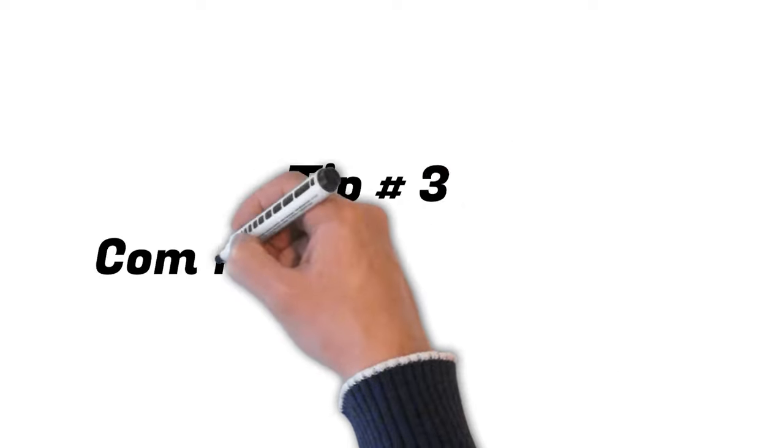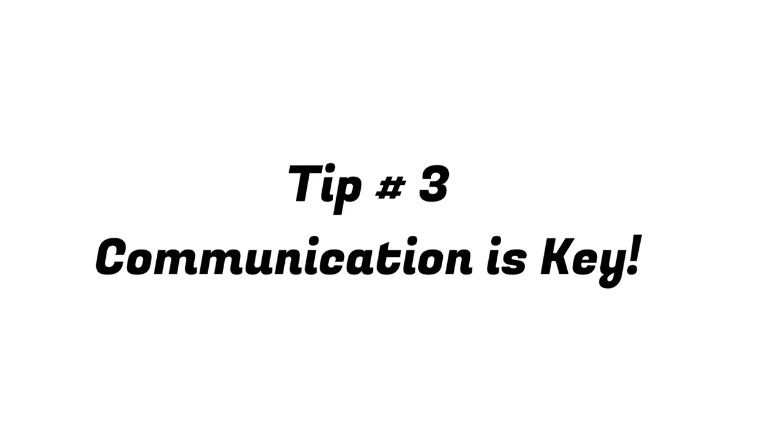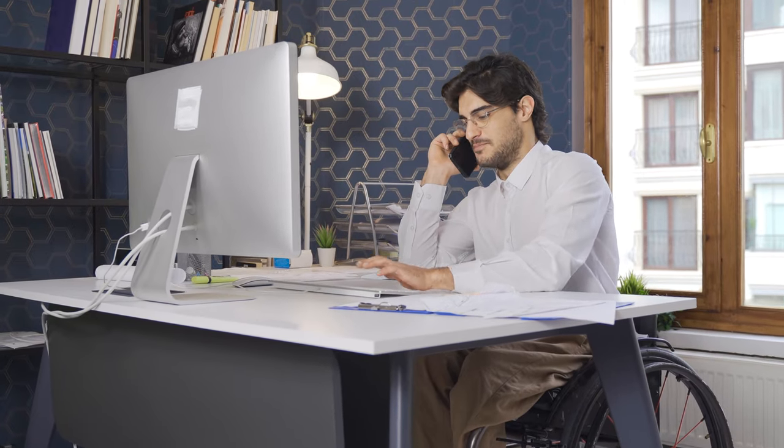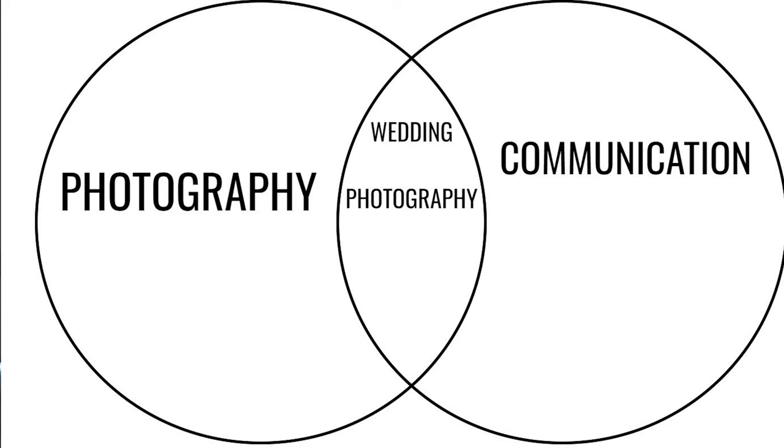Tip number three: be responsive and attentive to your couple. This is more of a business strategy tip. Weddings are stressful enough — you don't want to be ghosting your clients at all. I try to get back to my clients as fast as I possibly can. Communication is so important leading up to the wedding so you know all the events, all the shots — you don't want to miss any group photos or ideas like a first look. Communication is absolutely key, so don't get too focused only on the photography. It's probably honestly about 20% communication.